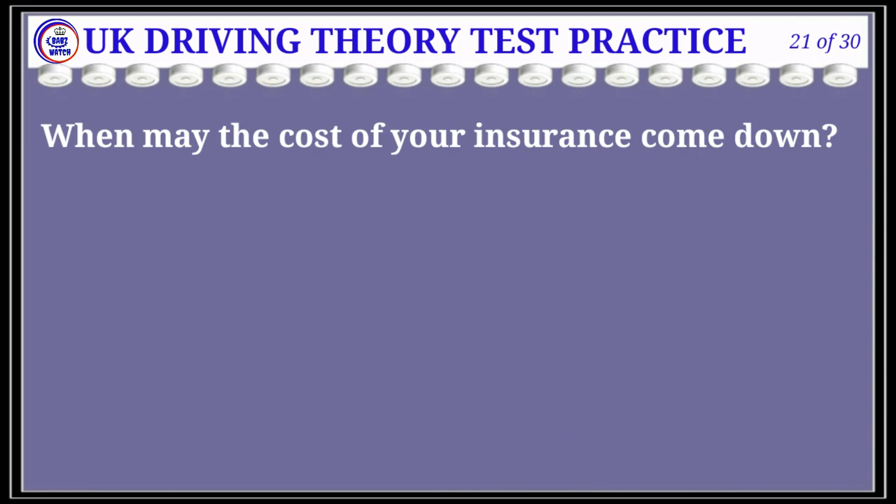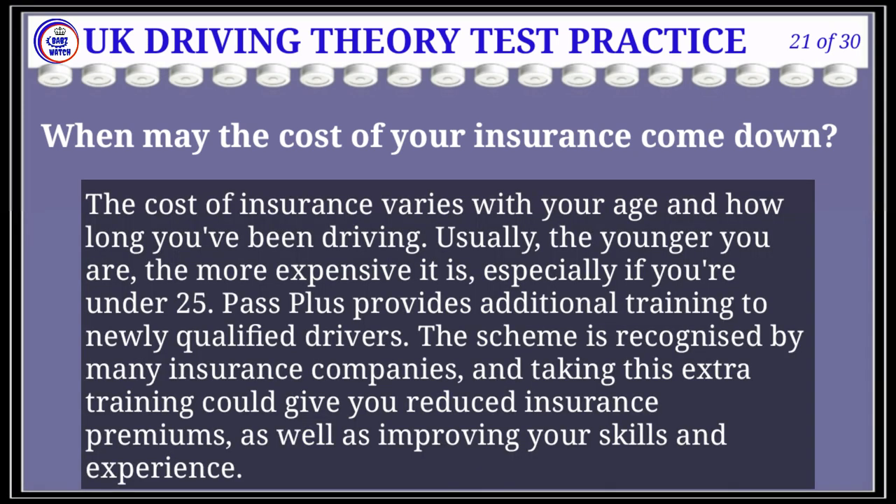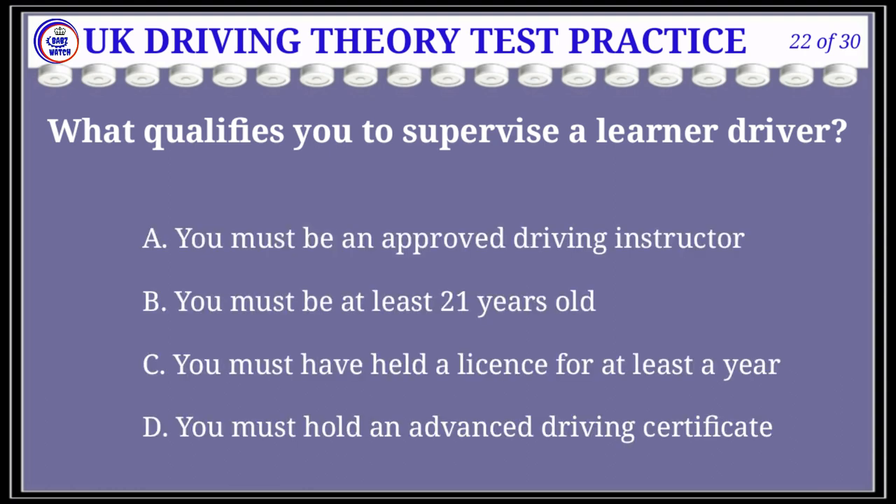Question 21 of 30: When may the cost of your insurance come down? The correct answer is A: when you complete the Pass Plus scheme. Explanation: The cost of insurance varies with your age and how long you've been driving; usually the younger you are, the more expensive it is, especially if you're under 25. Pass Plus provides additional training to newly qualified drivers. The scheme is recognised by many insurance companies, and taking this extra training could give you reduced insurance premiums.